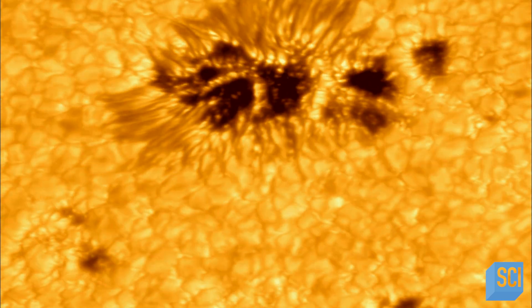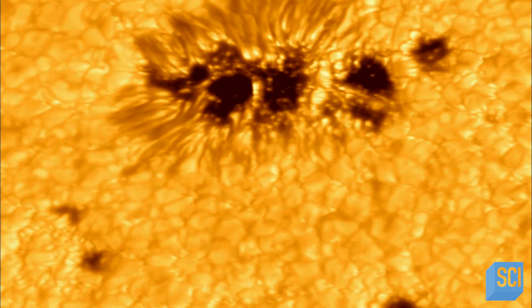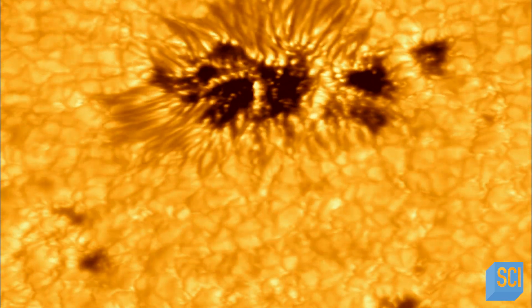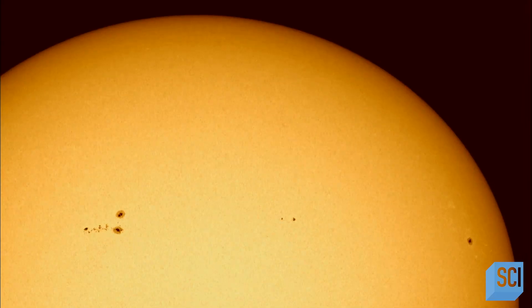Sunspots are kind of like thunderstorms on the Earth. A big sunspot can cause a big storm, just like a big thunderhead can cause a big tornado on the Earth. Now, we can't exactly predict when tornadoes will occur and which thunderstorms will produce tornadoes. Just like on the sun, we can't predict exactly which sunspots will spawn solar storms. But that's one of the main focuses of our research.